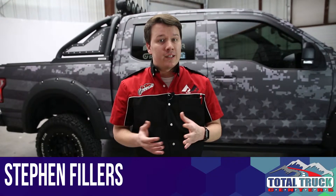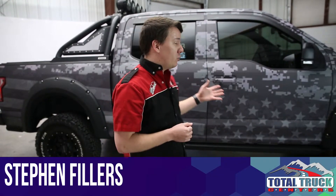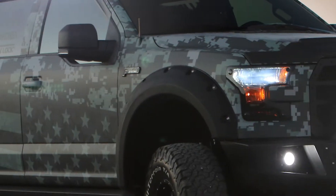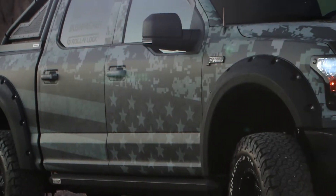SEMA 2016 has come to an end, and guys at home, the Freedom Ford one was a huge success thanks to the help of our various manufacturers. Not only that, but this really cool digital camo finish was really a big crowd drawer as well.